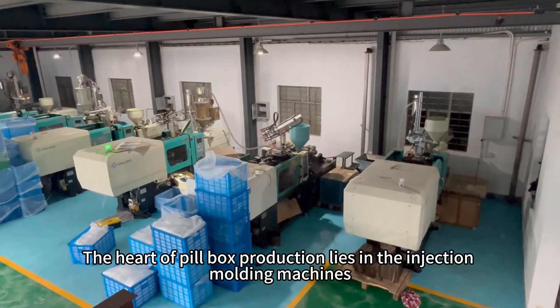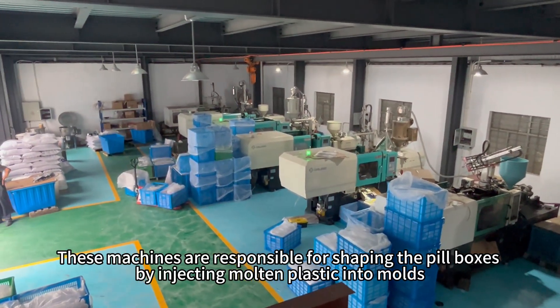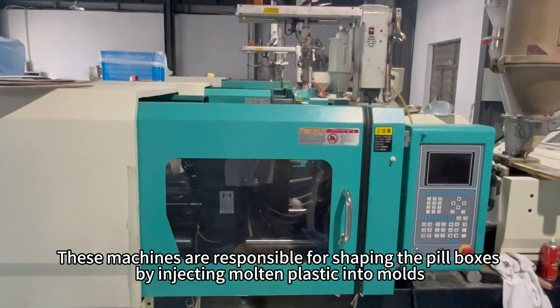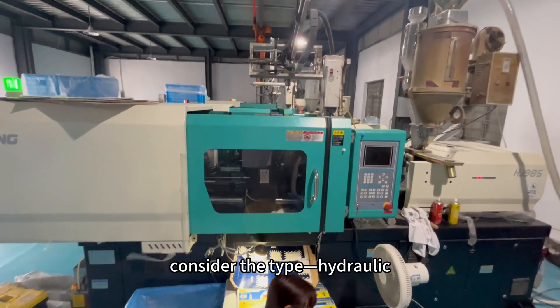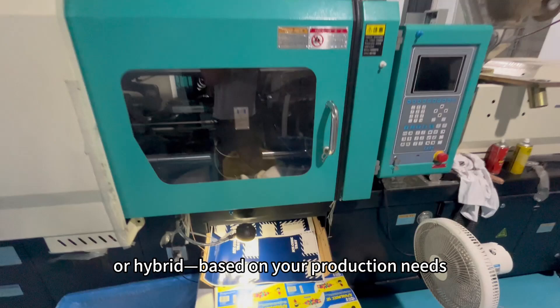The heart of pillbox production lies in the injection molding machines. These machines are responsible for shaping the pillboxes by injecting molten plastic into molds. When choosing an injection molding machine, consider the type — hydraulic, electric, or hybrid — based on your production needs.